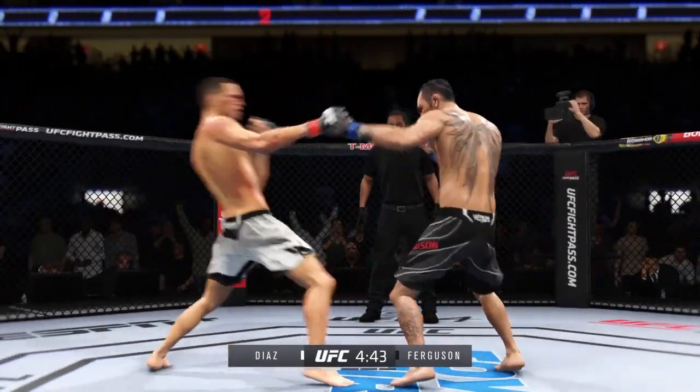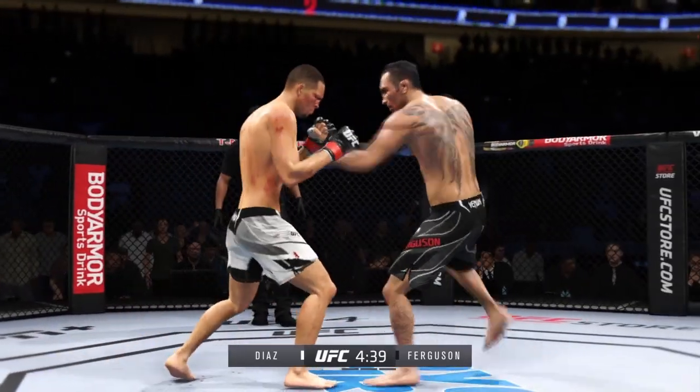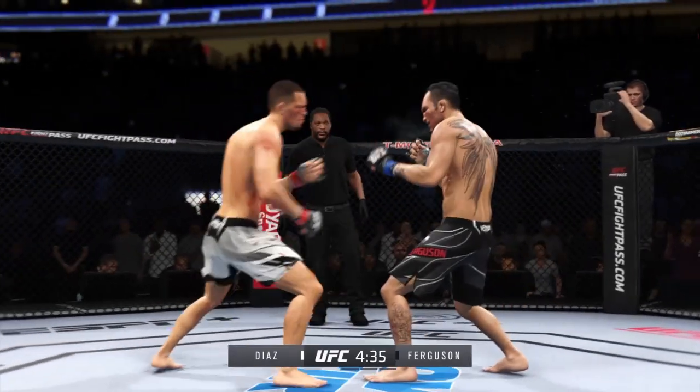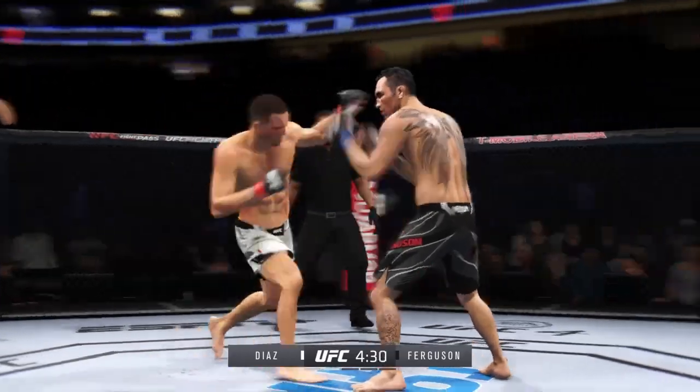Starting to do some really significant damage to the body here. Another strike lands there. A big, powerful punch lands. Now he gets back to range. Hook attempt now blocked by Ferguson. He can truly do it all.